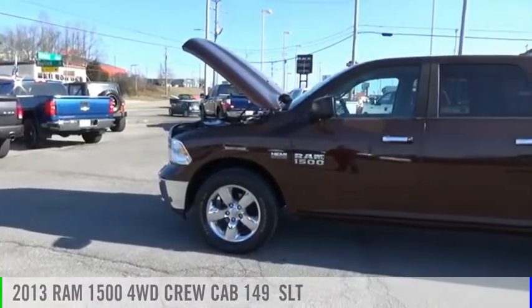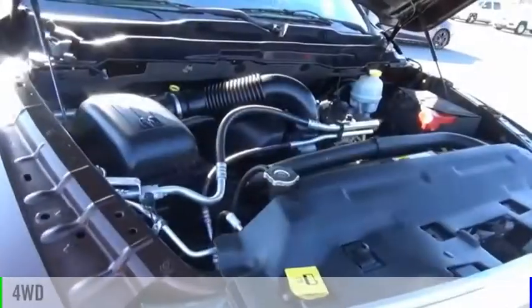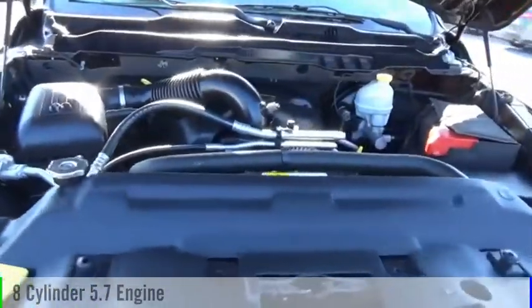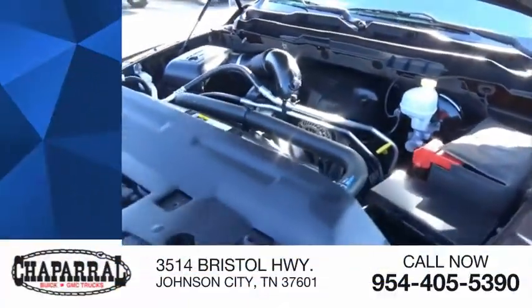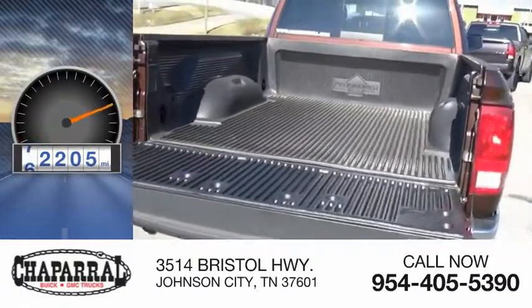You are going to love the 2013 Ram 1500. This vehicle is powered by a 4-wheel drive, 8-cylinder, 5.7-liter engine and is priced below $30,000. This vehicle has less than 75,000 miles.